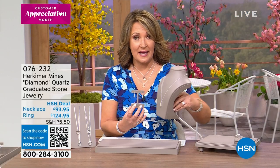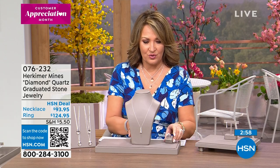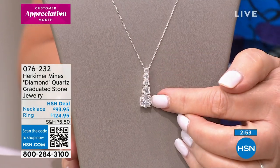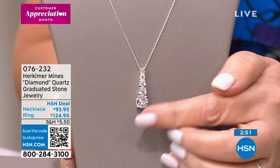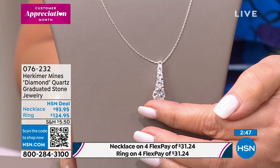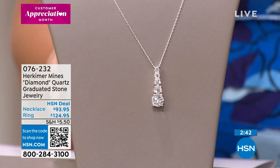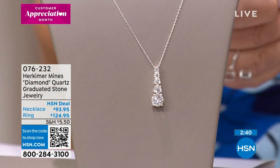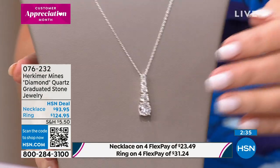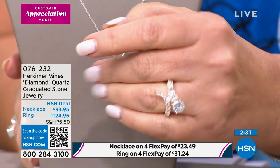The graduating stones on the rondelle earring work back really nicely to the next pendant being introduced. There's also a gorgeous bypass ring to share. These are all faceted stones graduating down beautifully — it looks like a diamond piece. That pendant is $93.95 HSN deal price. The matching ring is also available, but we're down to only three sizes: seven, eight, and nine.